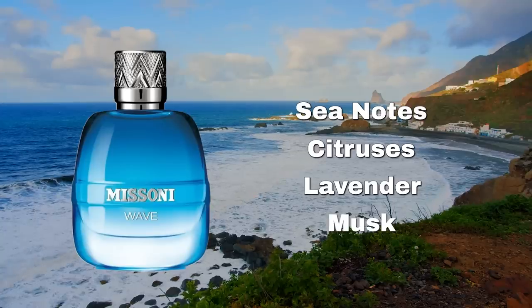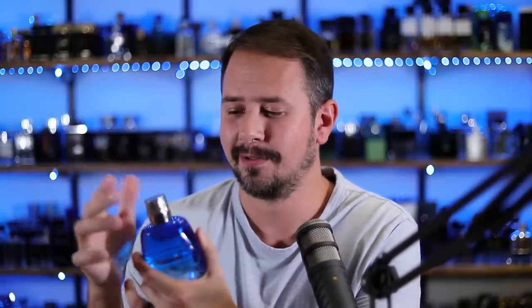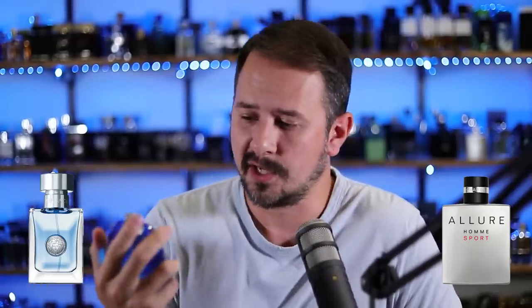Now we need to get some freshness in here — a lot of these fragrances have been more sweet and dark fall/winter choices. So let's work in Missoni Wave. Sea notes, citrus, lavender, musk, and vetiver are some of the notes. It has a great magnetic cap — worth about five points right there, though if you buy a tester you won't get that. It smells a little bit like Versace Pour Homme or Chanel Allure Homme Sport, but maybe actually better than both. Really good performance, fantastically fresh, very versatile, great compliment puller. Missoni Wave — there's a lot to love.